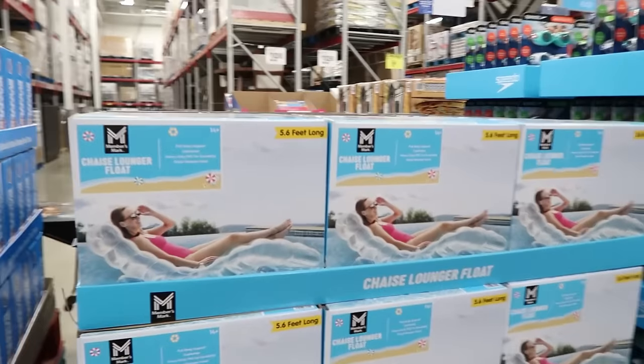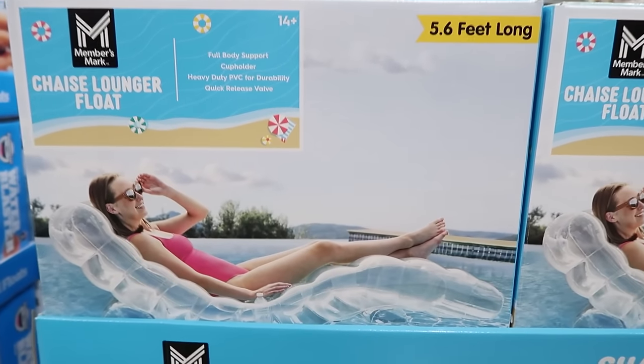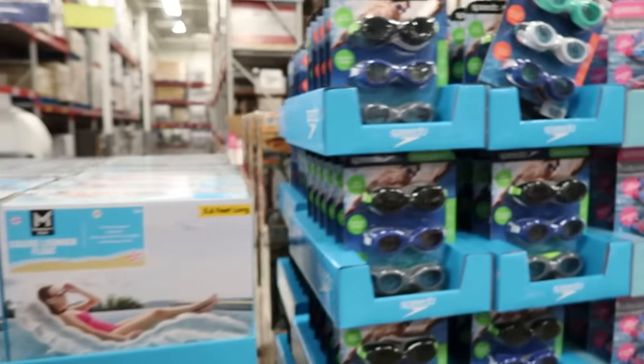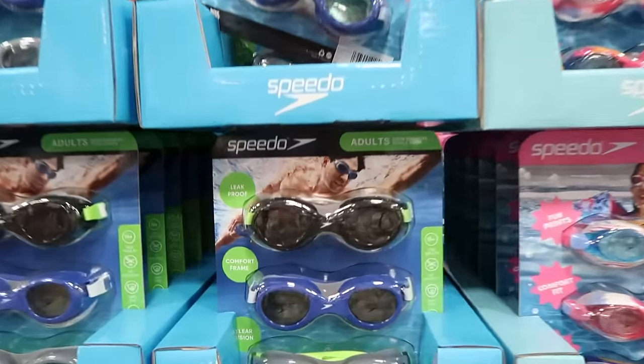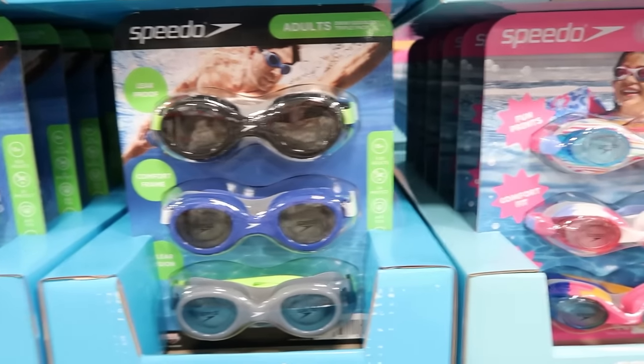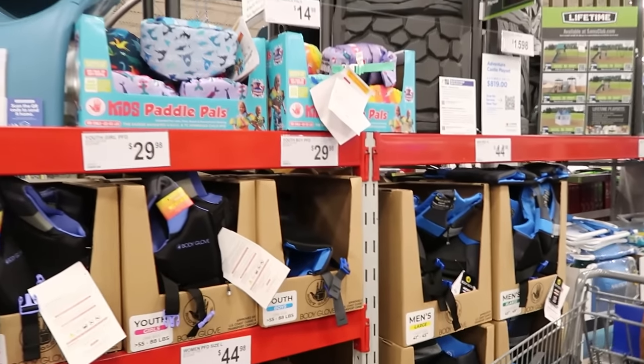And then mom, there's this one — the lounging float. That. Yes. Oh my gosh. You can get your goggles here for $14.98. These are the Speedo brand — I like this brand.